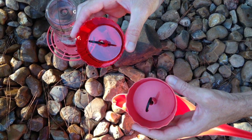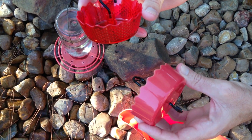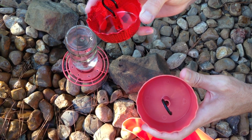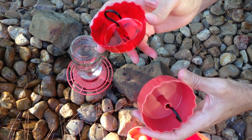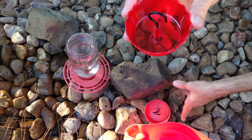Hey everybody, today I'm going to talk really quickly about ant moats and utilizing these moats to stop ants from getting to your feeders, particularly hummingbird feeders, which ants are really attracted to because of the sugar water. These are a couple different versions I have that I use in my yard. There's a ton of different varieties, a ton of different colors. Ant moats are really fun though.